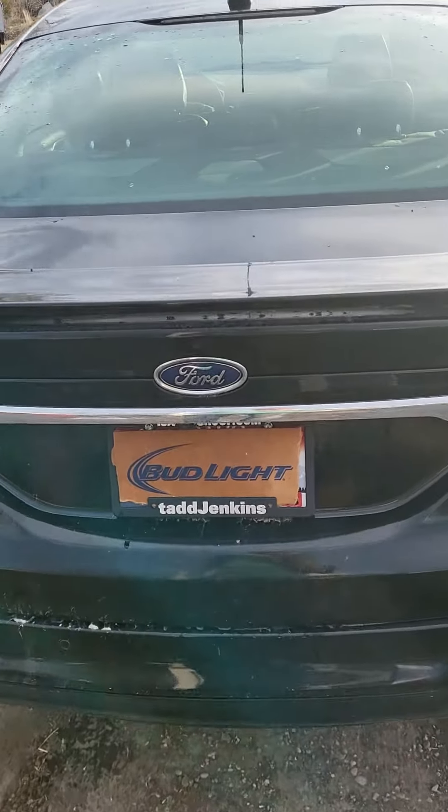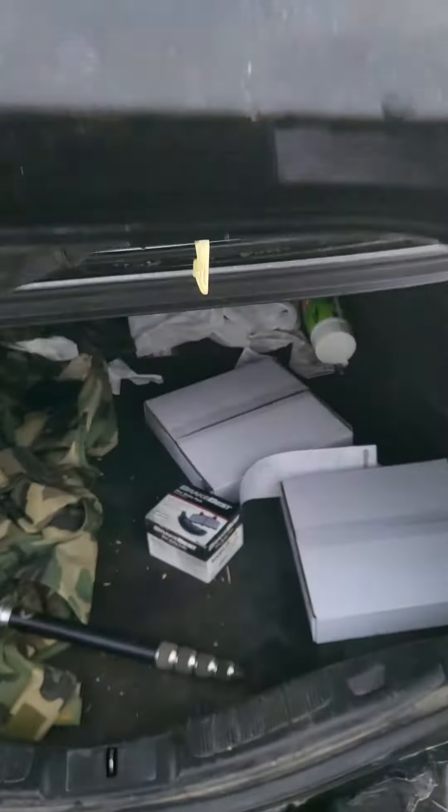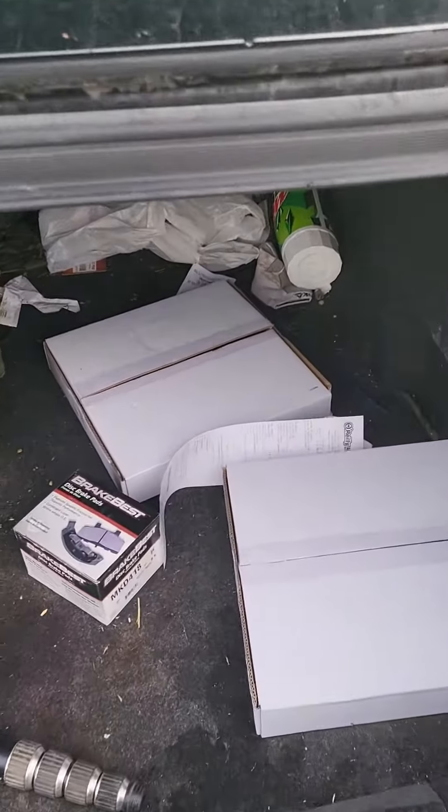Is there a gorgeous woman hidden in the trunk of my car? Let's find out. No, well, what do we have in here?